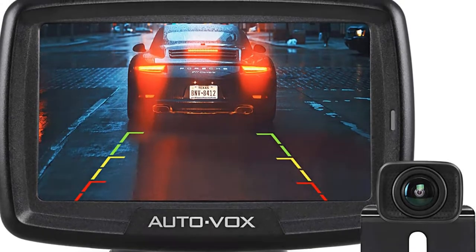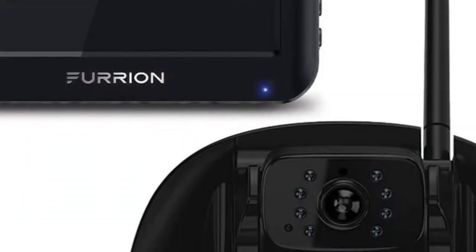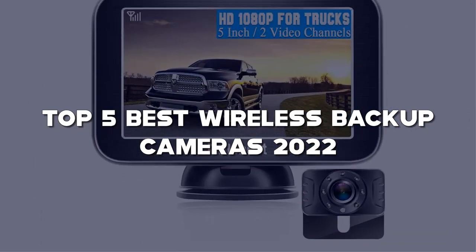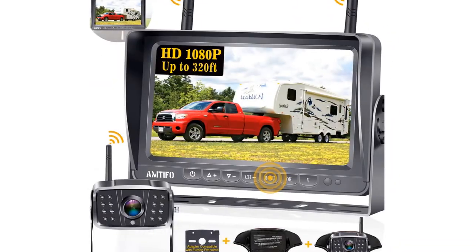Looking for the best wireless backup cameras? Here I have made a list of the top 5 best wireless backup cameras in the market that are worth buying. Let's get started with the video.